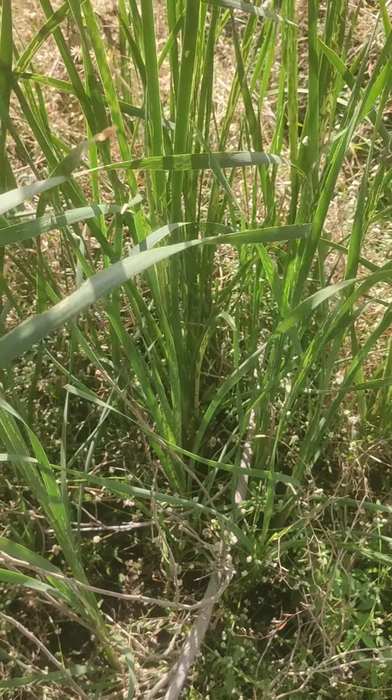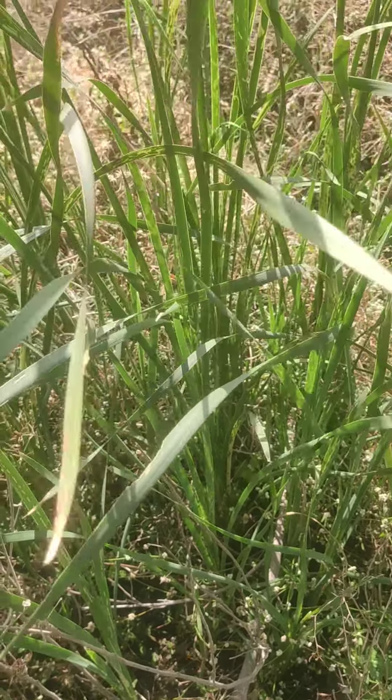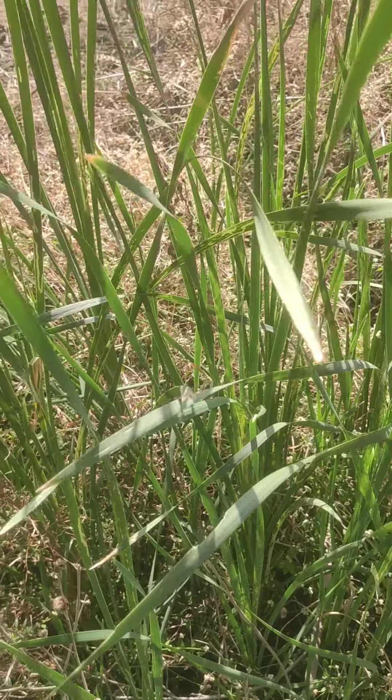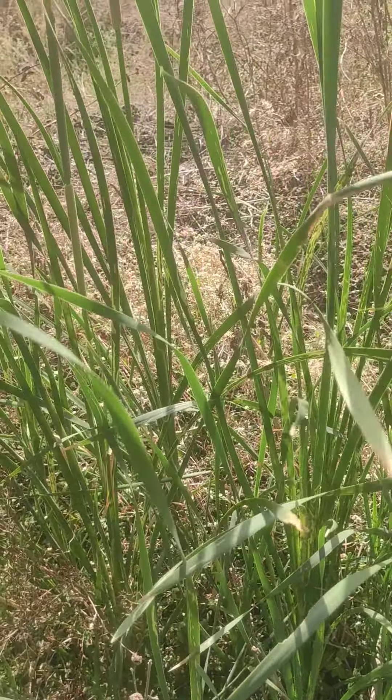Hi friends, this is Typha tapensis. It is an erect swamp plant reaching up to 2 meters in height, and generally you will find this plant in wetlands, also known as Typha latifolia,